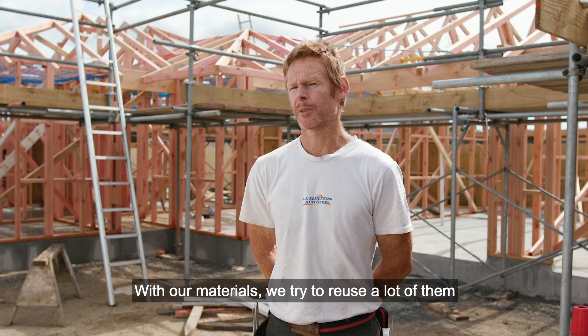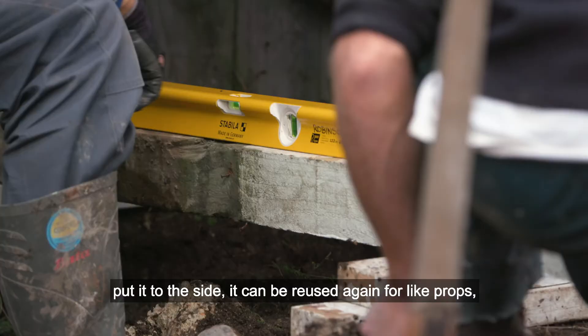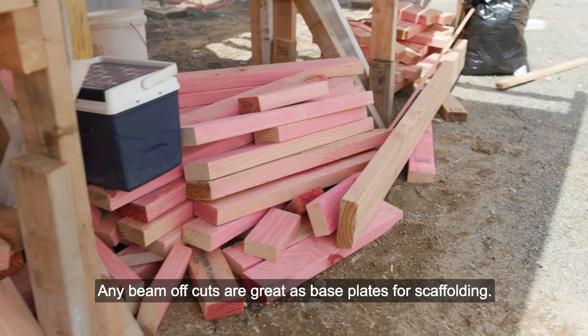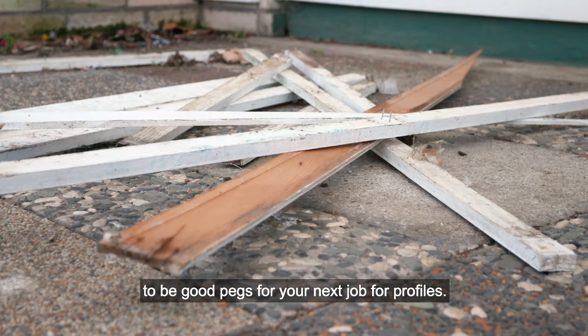With our materials, we try to reuse a lot of them because things can be used multiple times. You could demolish some timber and if you de-nail it, put it to the side, it can be reused again for props, bracing, any number of things. Any beam off cuts are great as base plates for your scaffolding. Real daggy bits of timber can turn out to be good pegs for your next job for profiles.